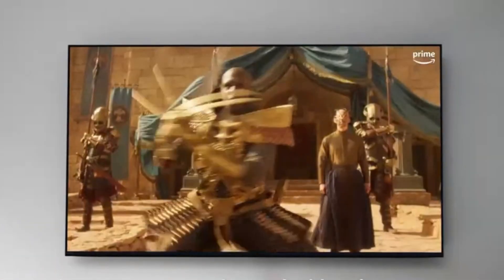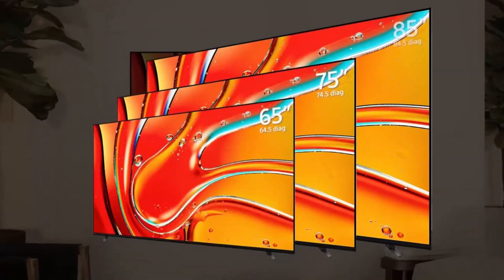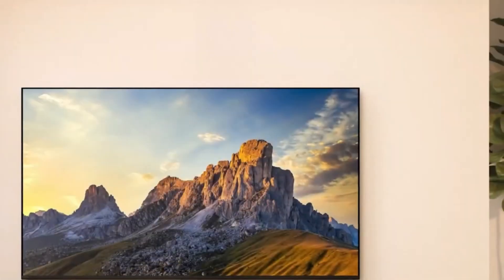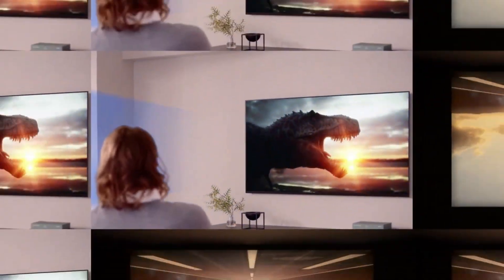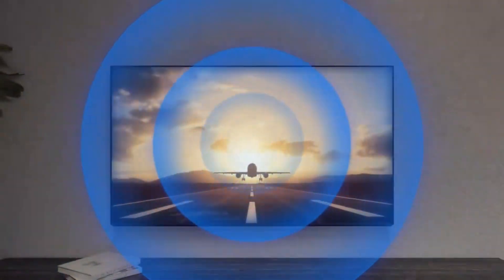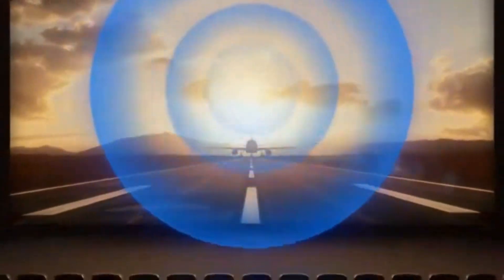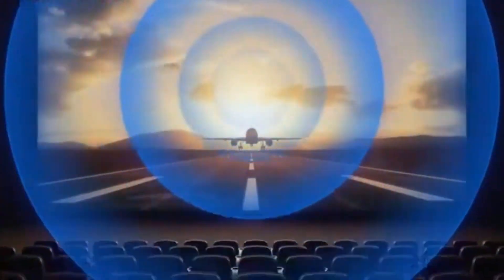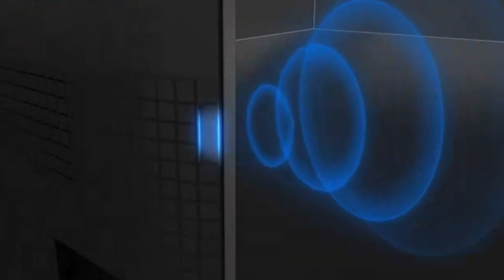It's powered by the latest Cognitive Processor XR, which analyzes content the way the human eye naturally focuses, delivering exceptional realism with vibrant colors, sharp clarity, and refined motion handling. The Bravia 7 also supports all major HDR formats, including Dolby Vision, HDR10, and HLG, ensuring compatibility with a wide range of streaming and physical media. For gamers, it comes equipped with HDMI 2.1 features like 120Hz, VRR, and ALLM — auto low-latency mode — making it a strong contender for PlayStation 5 and Xbox Series X players.